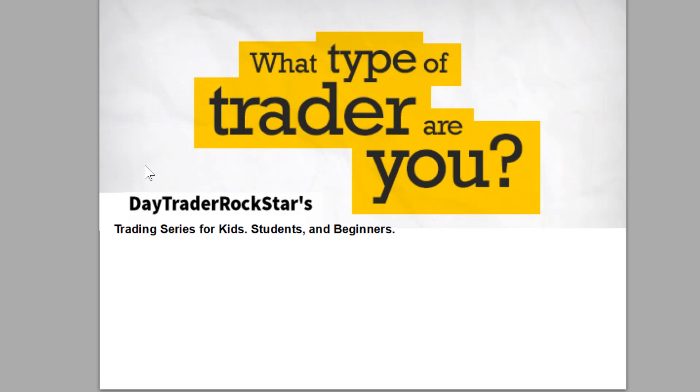I was working on a video the other day for my trading series for kids, students, and beginners. And even though it says for kids, students, and beginners, the techniques here are great for everyone.